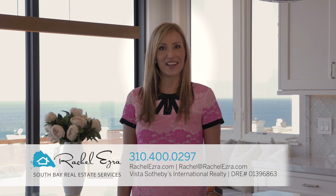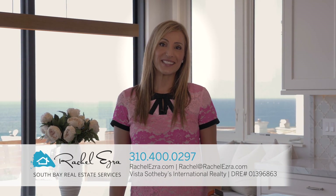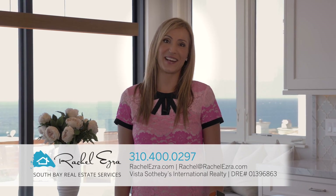Hi, my name is Rachel Ezra and I'd love to welcome you to my brand new listing at 301 20th Street in Manhattan Beach.